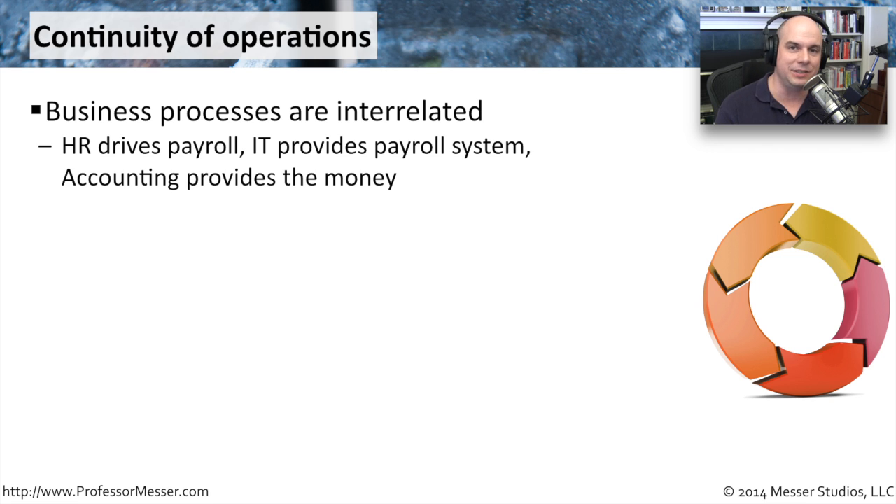IT provides the systems used to process the payroll, and maybe even print the checks. And the accounting department, of course, provides the money for all of this. So all of those operational functions surrounding things as simple as payroll are actually behind the scenes a relatively complex process.